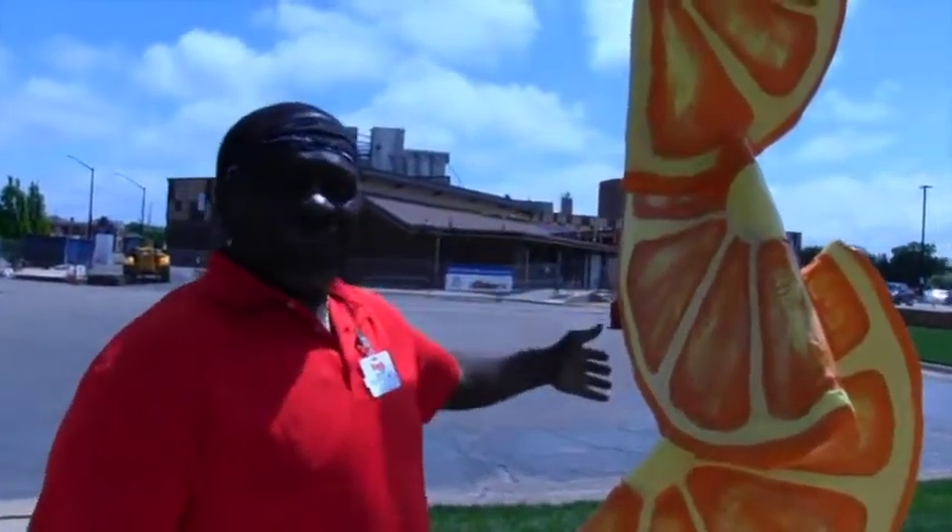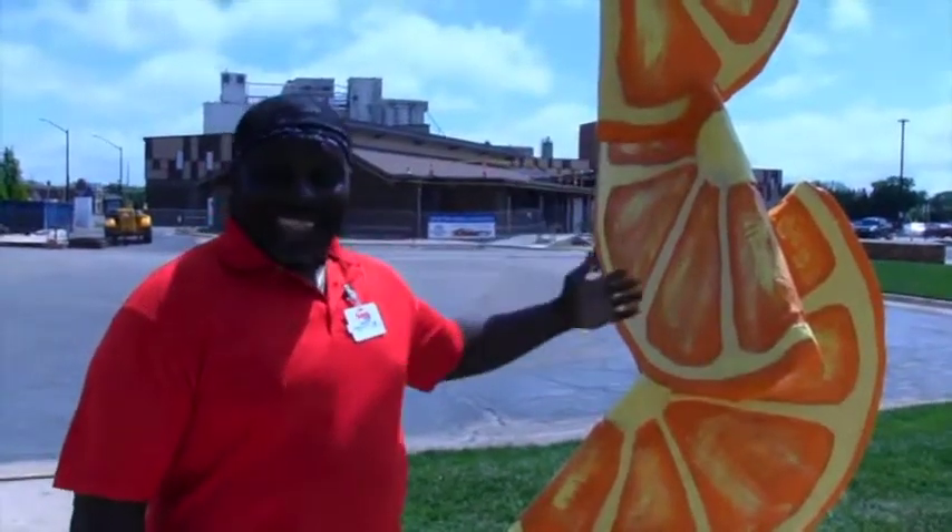I think this is a pretty nice sculpture here. As the sign says, it's 'Slices of Heaven.' Heaven is very fruitful — it's slices of oranges here. And oranges are sweet, and oranges are good.